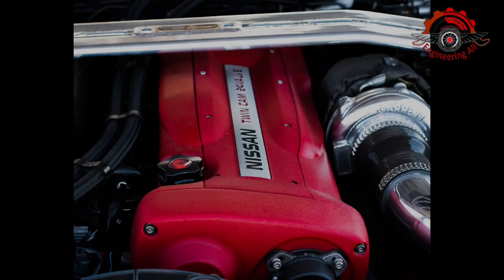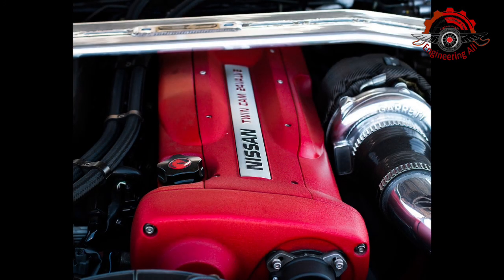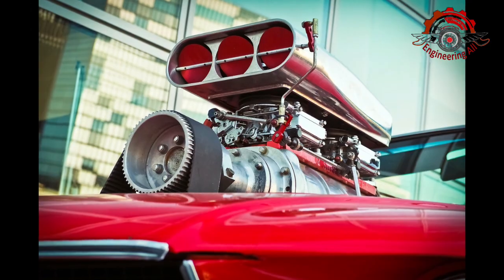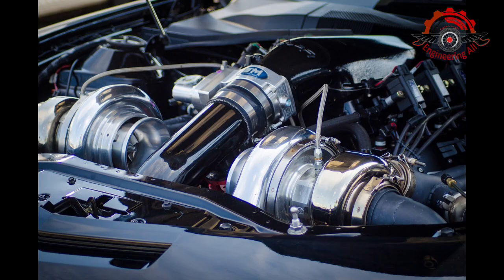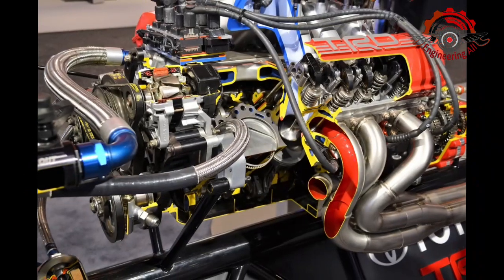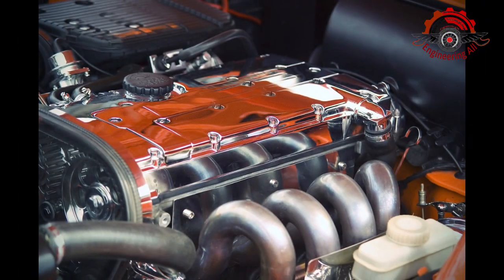Petrol engines have long been the backbone of automotive power. Derived from crude oil, petrol is a liquid fuel that has fueled the mobility revolution for decades. The combustion process in a petrol engine is a choreographed sequence of events that begins with the intake stroke, during which a mixture of air and petrol is drawn into the combustion chamber. Following the intake stroke, the compression stroke begins, and the piston compresses the air-fuel mixture, increasing its pressure and temperature.